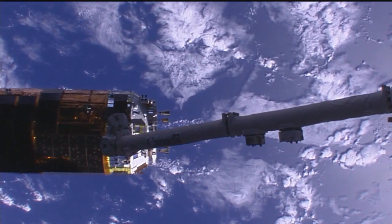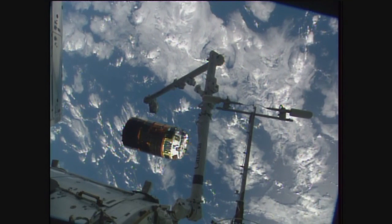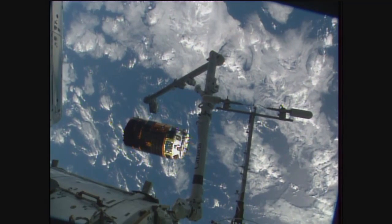Jessica Meir confirming the next burn. You'll start to see the HTV slowly move a little bit faster away from the station. Shane Kimbrough and Thomas Pesquet aboard the International Space Station — that command being sent right about now.